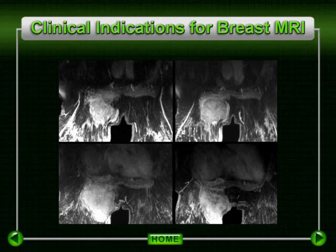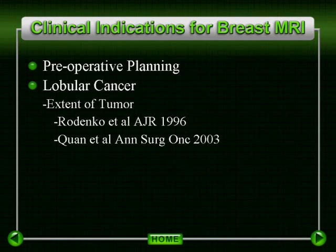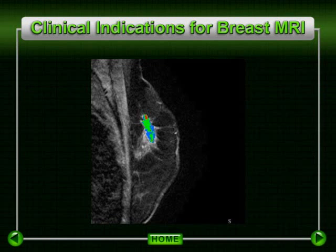As shown in these images, MRI can also be effective in determining deeper chest wall invasion as well. Invasive lobular cancer is known to commonly be very difficult to detect by physical exam, mammography, or ultrasound. MRI has been found to be very effective in evaluating the extent of disease in a patient with biopsy-proven lobular cancer. In this patient, the extent of the lobular cancer in the left breast was approximately twice that suspected by standard imaging means.